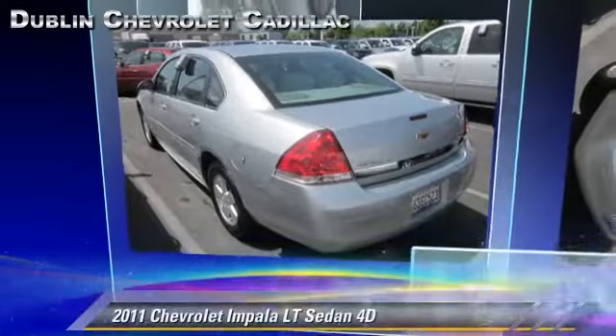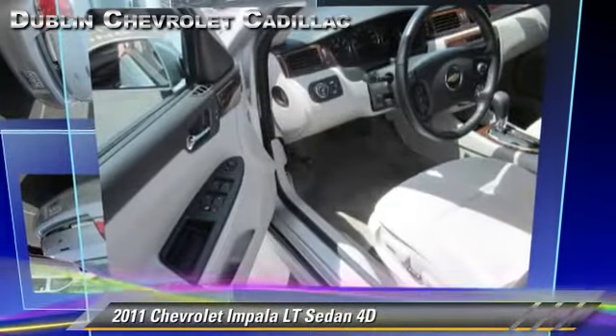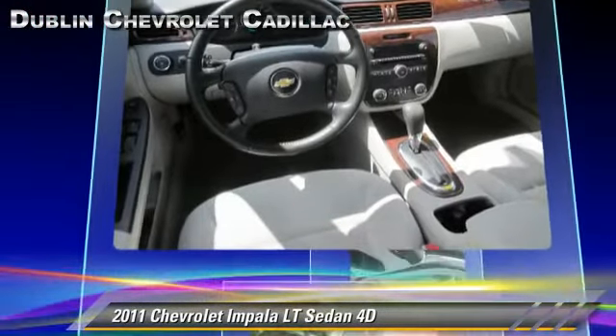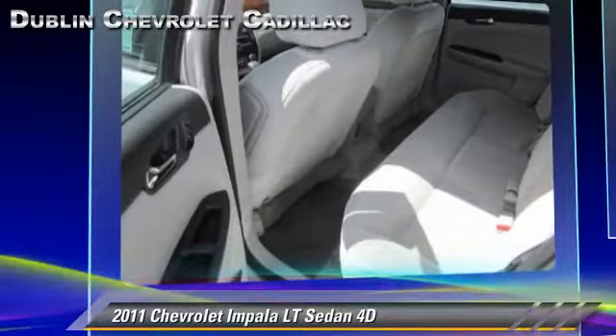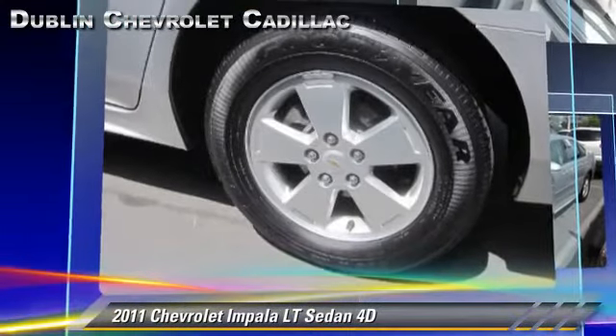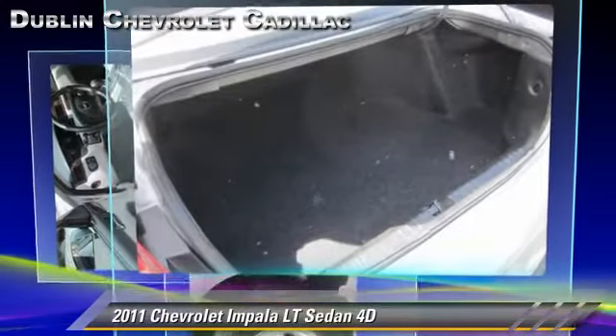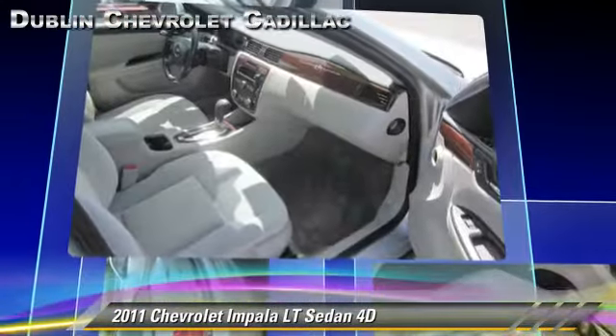The 2011 Chevrolet Impala LT, powered by a 3.5-liter V6 engine with a 4-speed automatic transmission with overdrive. This front-wheel drive sedan gets up to 29 miles per gallon. This Chevrolet features alloy wheels,